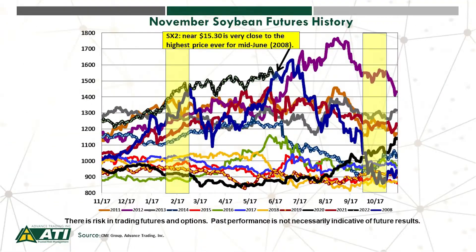Let's wrap things up this week looking at trends in November soybean futures. We've tweaked our chart a little bit this week — we've added the year 2008. The reason is that in 2008, prices were very near where they're trading now. Here in the remainder of June, that dark blue line shows they crept above $16 a bushel. But today, mid-June, with November 2022 soybean futures near $15.30, it's very close to the highest price ever for mid-June, again in line with that 2008 year. We strongly encourage you to work closely with your trusted risk management advisor to manage price movement.